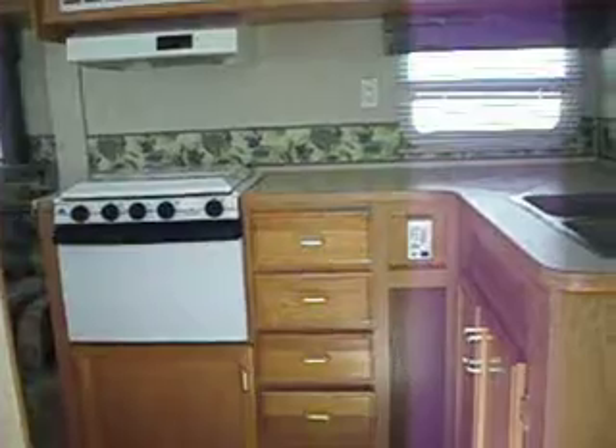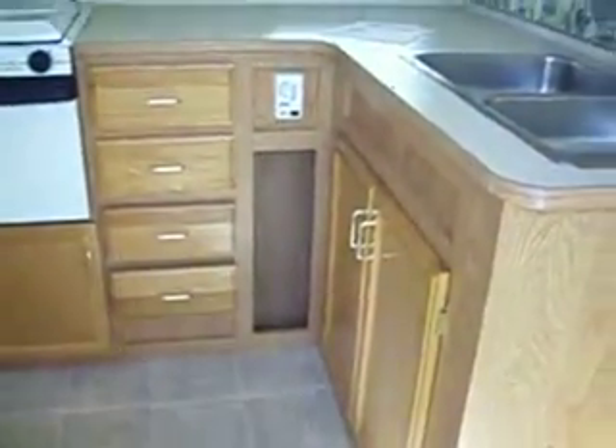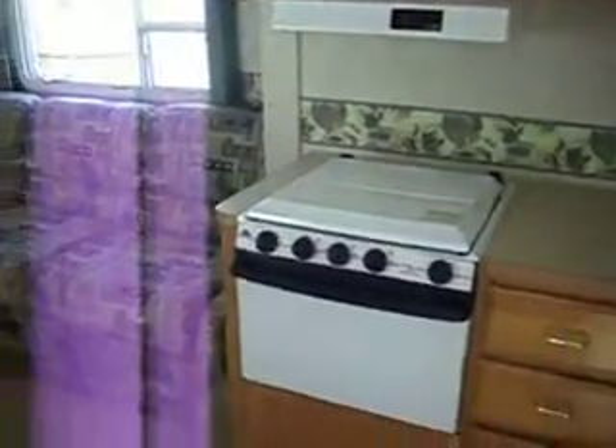We are going in a 2003 Jayco 294. Corner kitchen, lots of storage, overhead cabinets, microwave, oven.